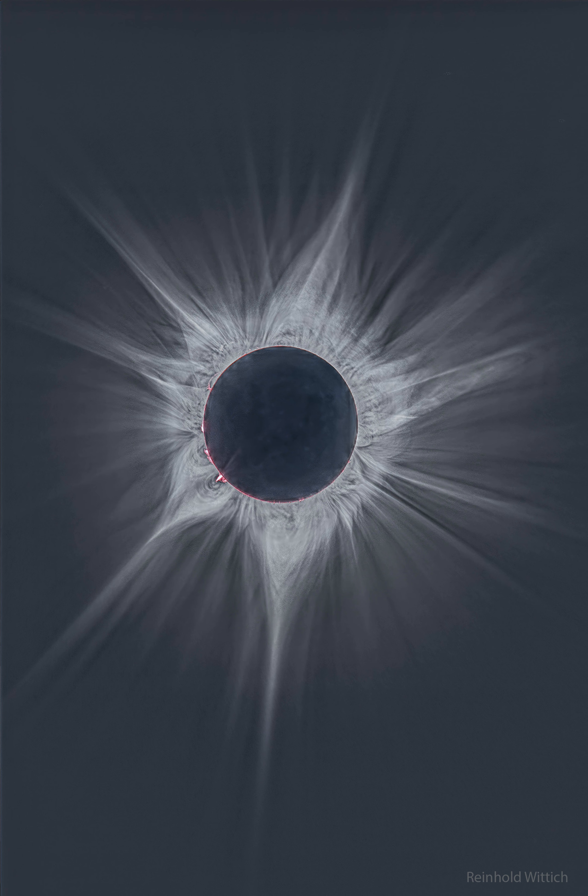The next total solar eclipse will cross North America in April of 2024. Total Solar Eclipse of 2023 April Gallery — notable submissions to APOD.